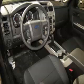Are you ready to experience this vehicle for yourself? Then call today to schedule your test drive, and remember to ask about our new internet financing.